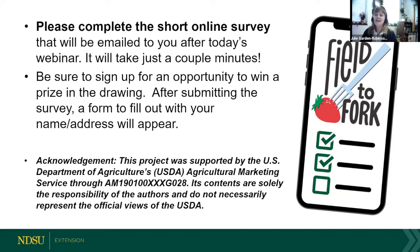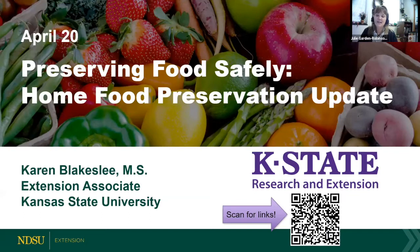Our next slide provides the title of today's talk and I'm happy to introduce our speaker. Karen Blakeslee is coordinator of the Rapid Response Center and co-director of the Kansas Value Added Foods Lab with K-State Research and Extension. Karen has a BS in food science and a master's degree in foods and nutrition from Kansas State University. Prior to her extension career she worked in food manufacturing, and one of her roles is teaching food safety in many areas including home food preservation.